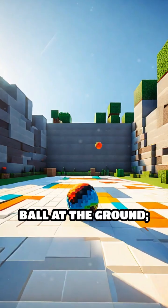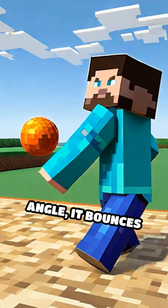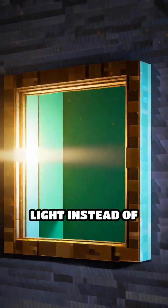Imagine throwing a ball at the ground. If you throw it straight down, it bounces straight back up. If you throw it at an angle, it bounces off at the opposite angle. Mirrors work the same way, but with light instead of balls.